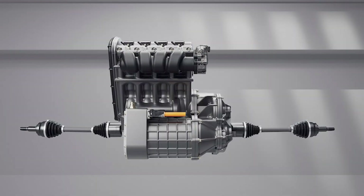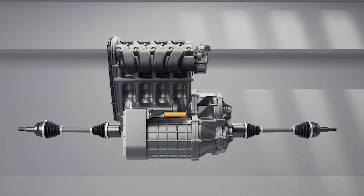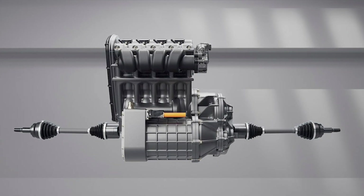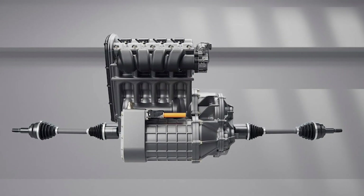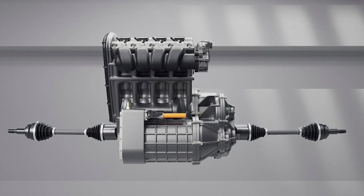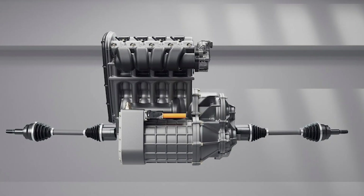Layered on top of that is a 48-volt mild hybrid system. The belt-integrated starter generator isn't just there for stop-start — it gives torque fill at lower revs, masking turbo lag, and provides regenerative braking to keep the system topped up.